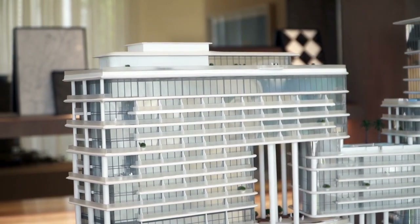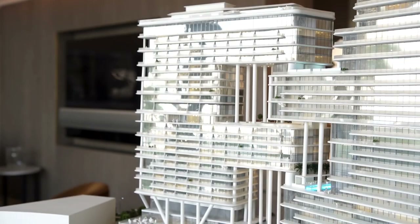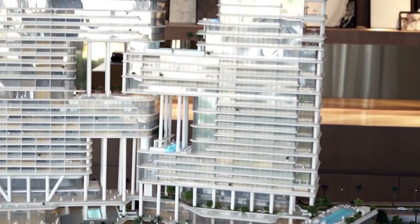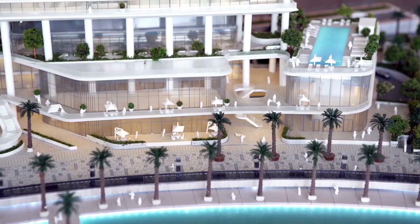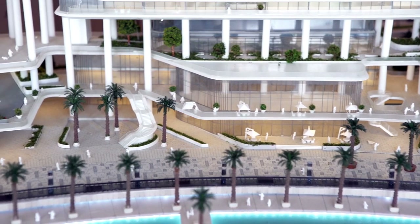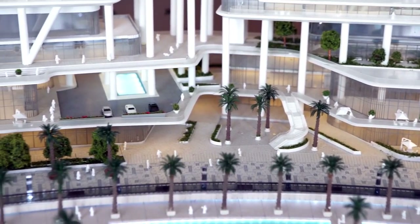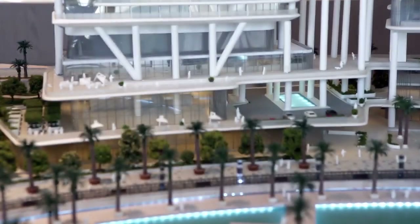The Dorchester Collection Hotel will have 225 luxurious guest rooms and suites, whilst the exclusive residential building houses just 39 apartments over 32 floors. Both towers sit across two podium levels, offering a variety of waterfront dining outlets and bespoke retail spaces, enveloped by generous outdoor terraces and landscape gardens.